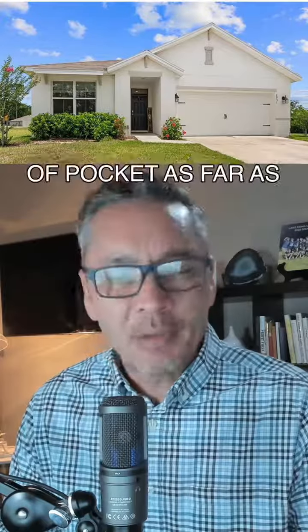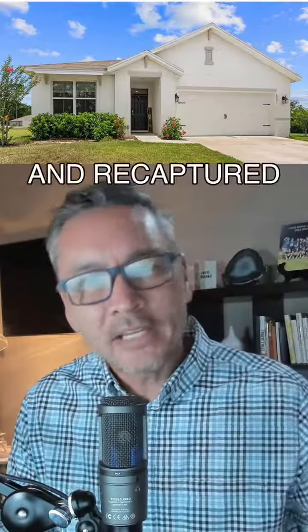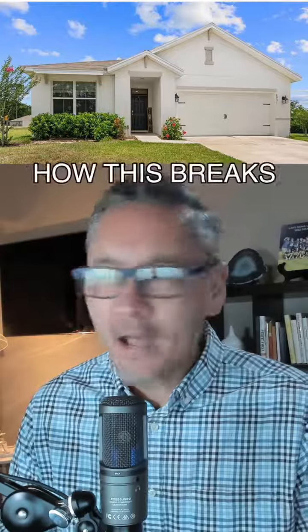So we helped the investor get into this house — $75,000 out of pocket as far as the down payment — walked right into the loan, and recaptured 100% of their cash in this process.